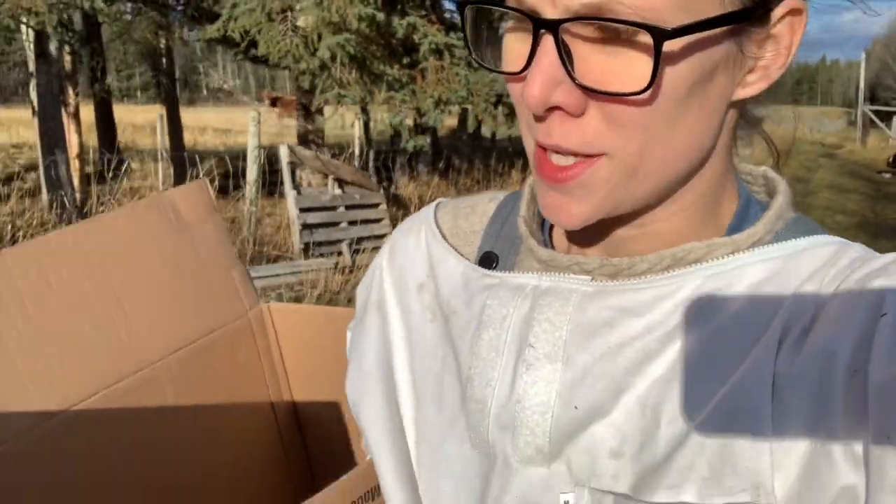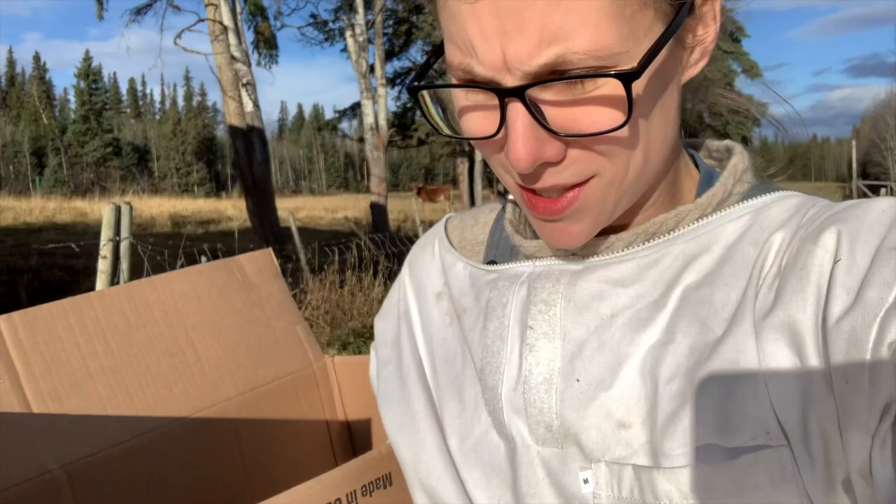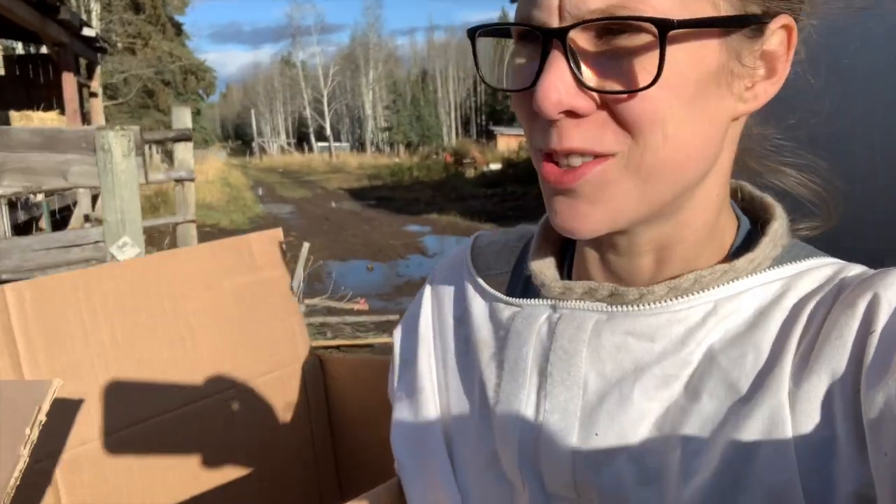I just gave the bees their winter insulation and took their bucket feeders. I'll show you the winter insulation another day — I didn't have a tripod, just my phone. Those people who can just tidy up their house, pack a bag and go away... there's just so much to do. Here I am in my bee suit and we leave first thing tomorrow morning.